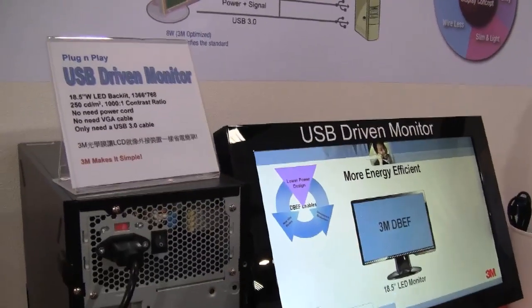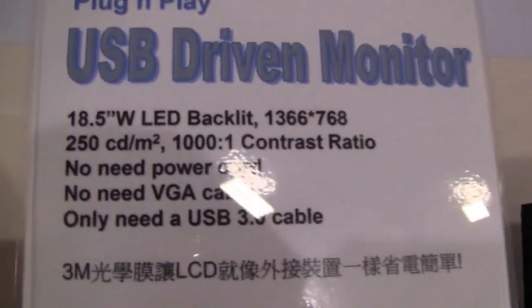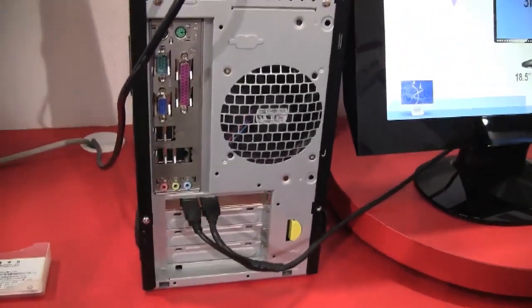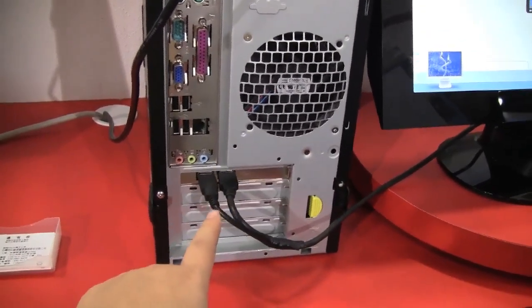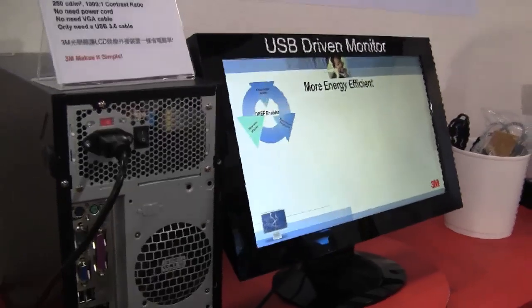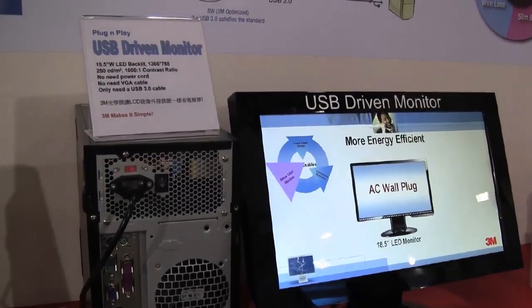Down here at the 3M booth we've come across another innovation for USB 3. So this is a USB 3 driven monitor — it is plugged in to two USB slots. USB 3 will output basically 900mA, so each line will provide 4.5 watts. This screen actually only uses 8 watts. This is a nice new innovation that we're seeing for USB 3.0 down here at the 3M booth.